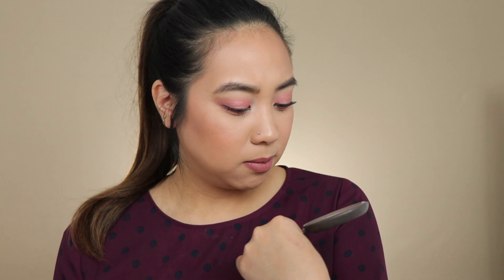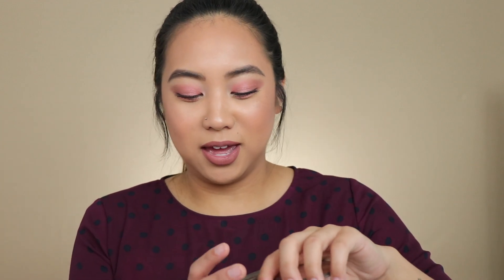Another product very worth picking up is the Becca Highlights. My favorite is in Opal — a beautiful champagne gold shade. I have not hit pan on my very first one, surprisingly. It looks gorgeous on the skin no matter what skin tone I have at the moment. They're buttery, soft, and smooth — not glittery at all, just all sheen, and it makes your skin look so healthy. I love Opal, Champagne Pop, and Moonstone. Those three are staples and I really don't think you can go wrong with any of them.